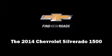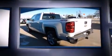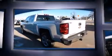Introducing the 2014 Chevrolet Silverado 1500. It features four-wheel drive capabilities, a durable automatic transmission, and a powerful eight-cylinder engine.